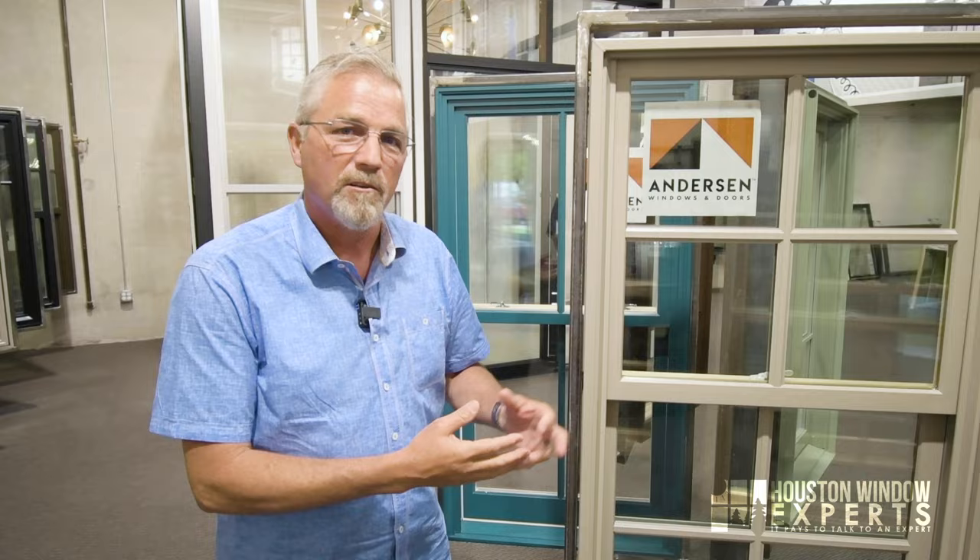We're an accredited dealer for Andersen, which means that we are trained by them to come out to your home and know how to properly install the windows. So if you buy a window from us versus someone else, we're actually doing it the way Andersen wants it done. So when you say you need windows for your house — whether you're building a new house or you're remodeling — and Andersen comes to mind, let me show you what some of your options are and what you're getting out of different windows.